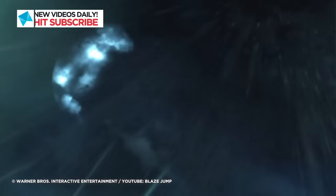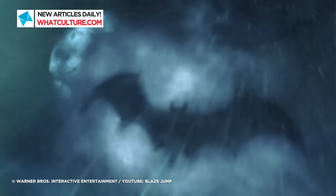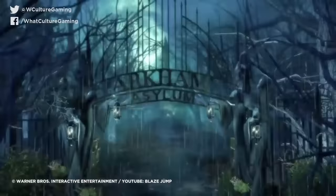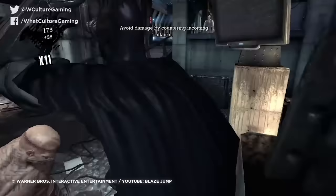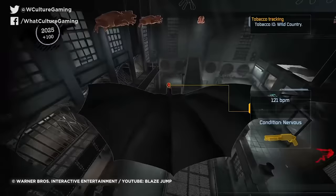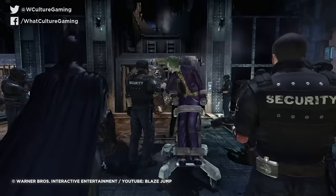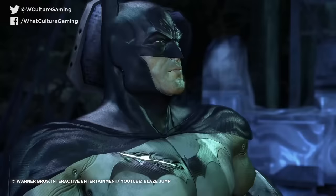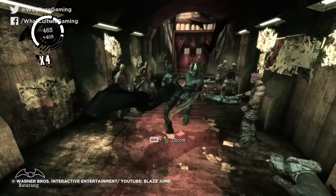Rocksteady's Batman Arkham Asylum turned 10 years old last year, but that hasn't taken anything off its shine. The first entry in the studio's Arkham Trilogy is considered one of the finest and most influential games of the last console generation, blending together action, stealth and gorgeous visuals to create the definitive Batman experience in video games. Undoubtedly one of Rocksteady's best skills is environmental storytelling. It felt lived in — it felt like an Arkhamverse.